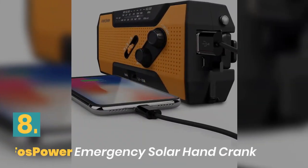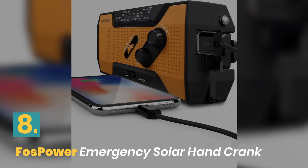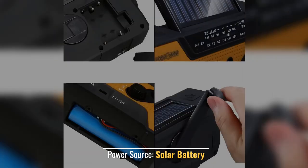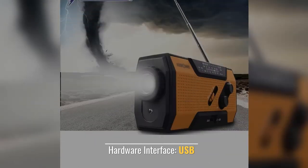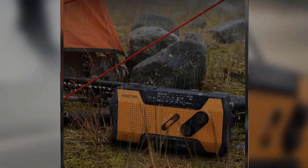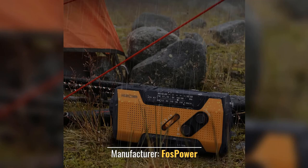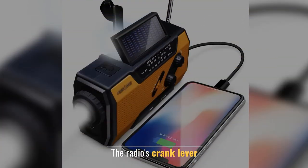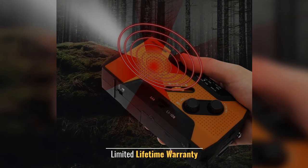Number 8: FOS Power Emergency Solar Hand Crank. Power Source: Solar Battery. Hardware Interface: USB. Manufacturer: FOS Power. The radio's crank lever. Limited Lifetime Warranty.